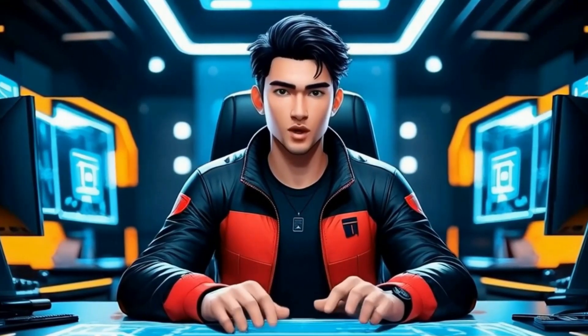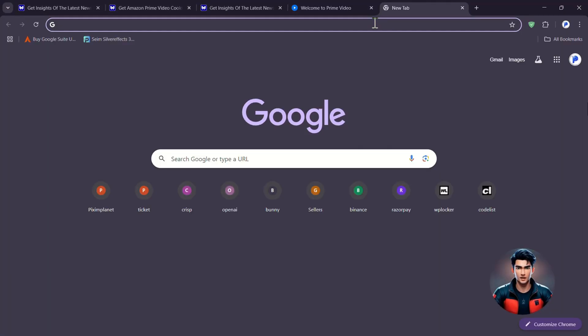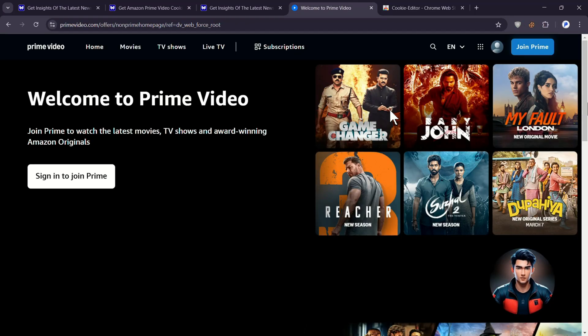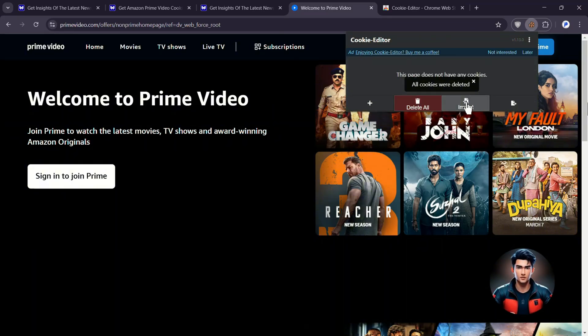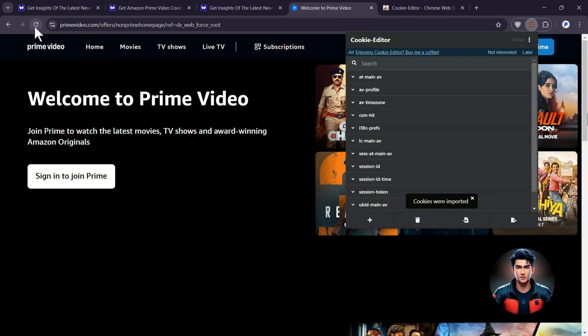Now that the cookies are copied, let's move on to importing them into Prime Video. Open a new tab in Google Chrome and go to primevideo.com. Install the cookie editor extension from the Chrome Web Store if you haven't already. Click the cookie editor icon in the toolbar, then click 'Delete All' to remove any old cookies. Click 'Import,' paste the copied cookies into the text box, click 'Import' again, and refresh the page. If everything was done correctly, you should now have access to Prime Video.